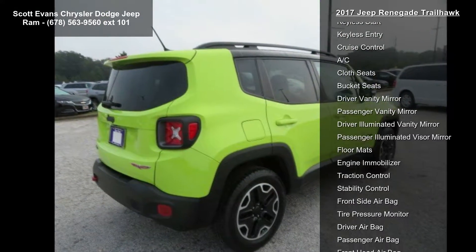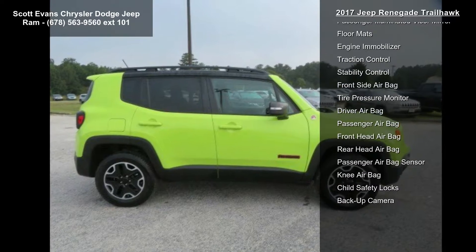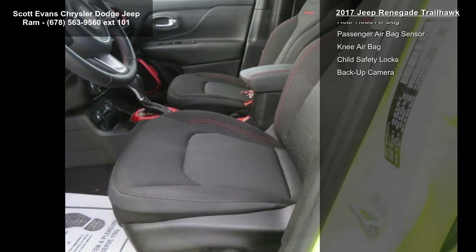Quick order package 27E included: engine 2.4L i4 multi-air, 9-speed 948TE automatic transmission, and black premium cloth low back bucket seats.